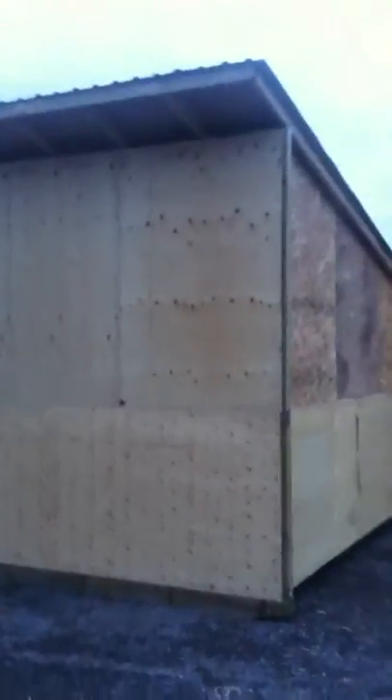Here we are — the magnificent cow shed. Standing nearly 11 feet at the front. It's on skids, so we can pull it to anywhere we want.